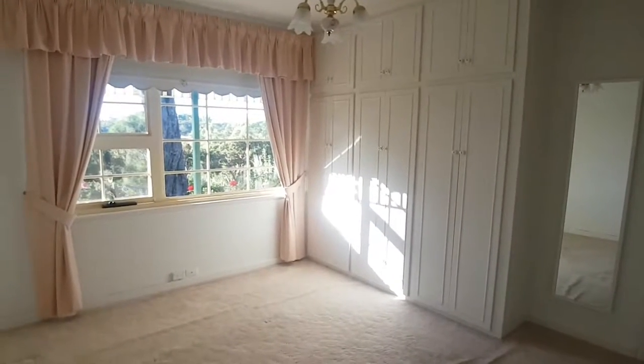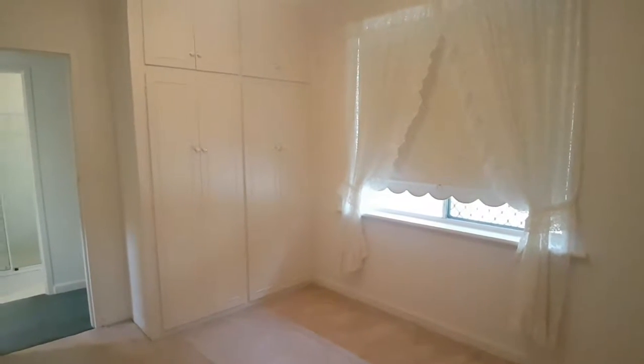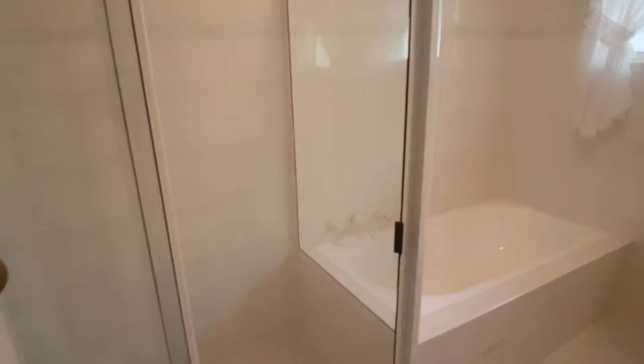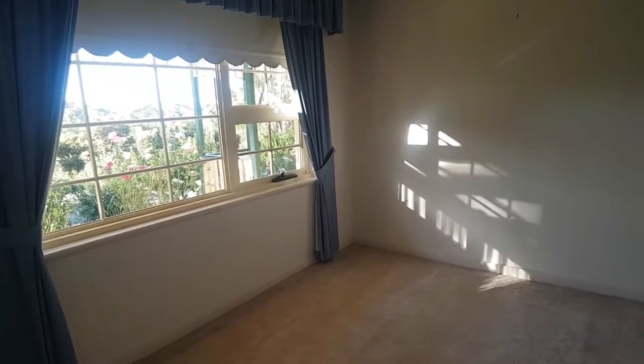The main bedroom has built-in wardrobes, as does the second bedroom, which is adjacent to the toilet and the good sized bathroom with an oversized shower. There is a third bedroom also overlooking the beautiful front yard.